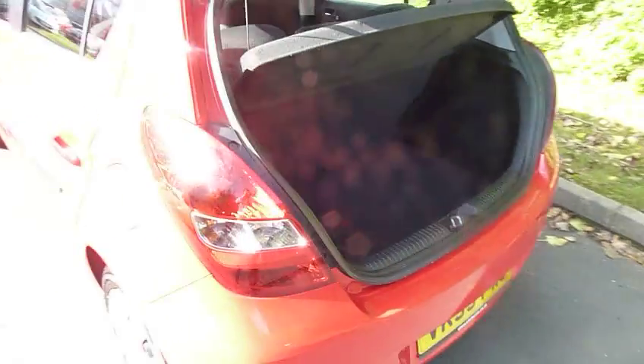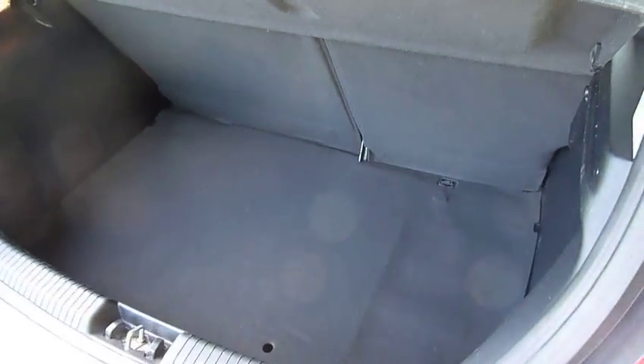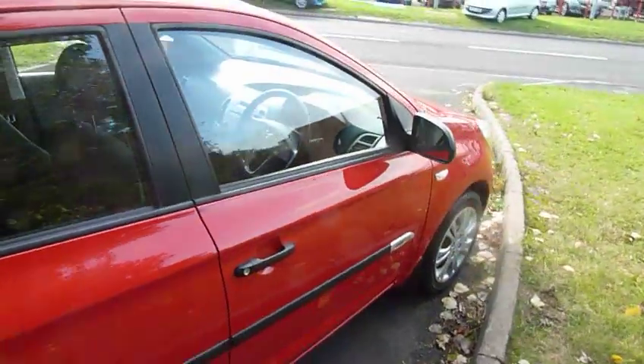Showing a bit of boot space here so you can see what you get in there. It's a 60-40 split on the seats, so if you need to carry anything particularly big they go down pretty much almost perfectly flat, so if you're carrying lots of stuff you are more than covered.